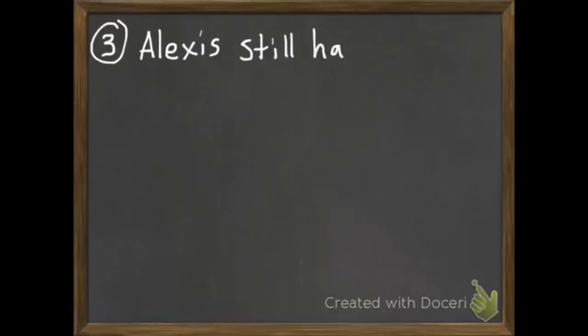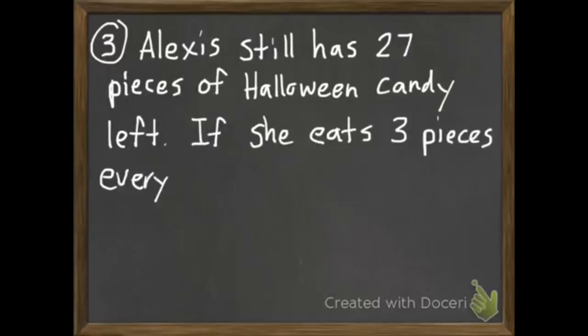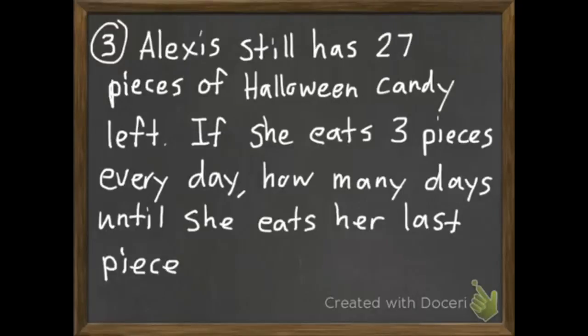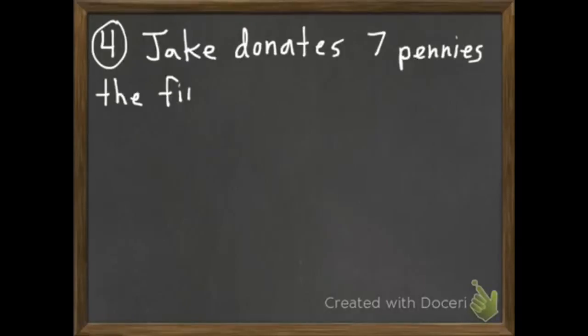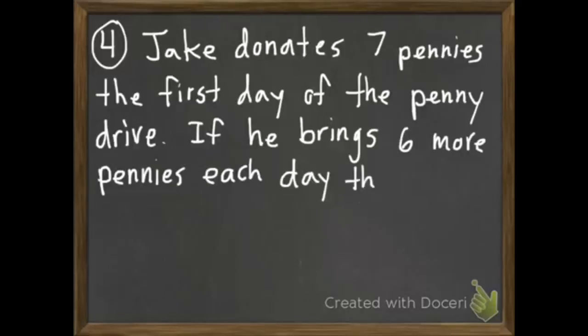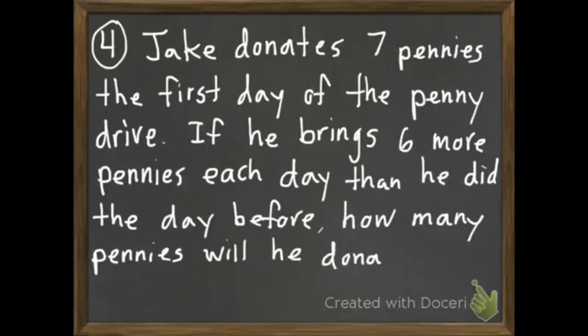Question number three: Alexa still has 27 pieces of Halloween candy left. If she eats three pieces every day, how many days until she eats her last piece? And last of all, number four: Jake donates seven pennies the first day of the penny drive. If he brings six more pennies each day than he did the day before, how many pennies will he donate on the fifth day?